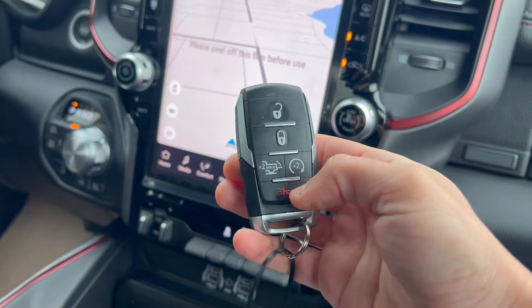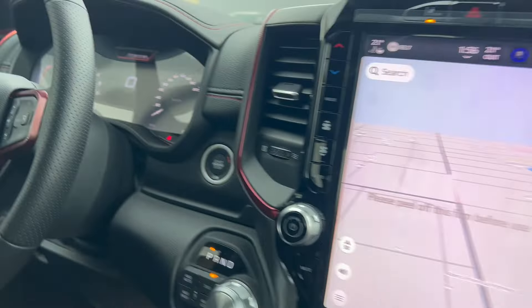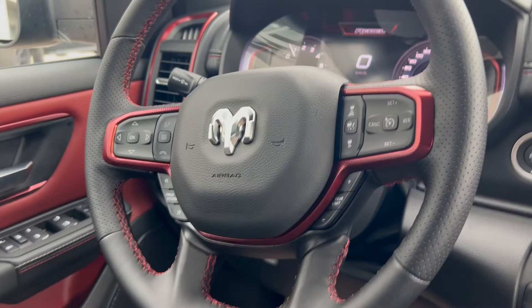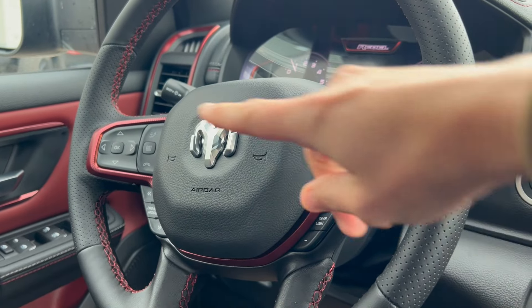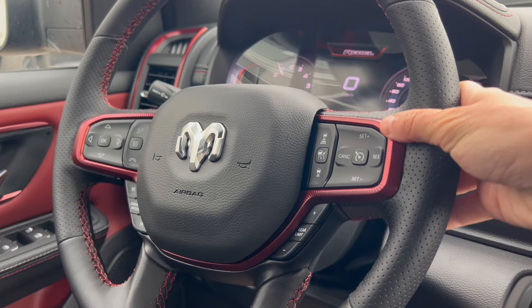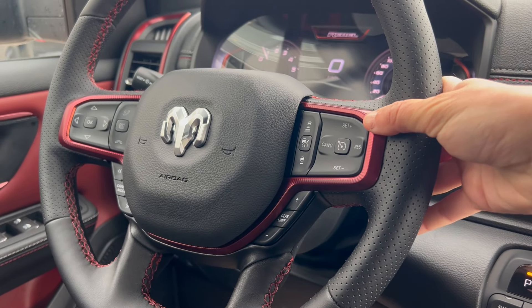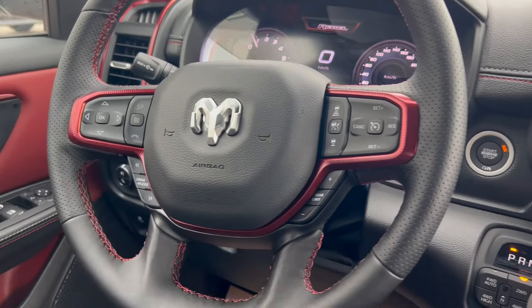The key fob for the truck has remote start equipped, with push button start just behind. Steering wheel mounted controls include cruise control, adaptive cruise control, and Bluetooth Uconnect capabilities on the left-hand side, with audio and media controls on the right. This allows you to keep your hands safely on the wheel while staying connected on the go.